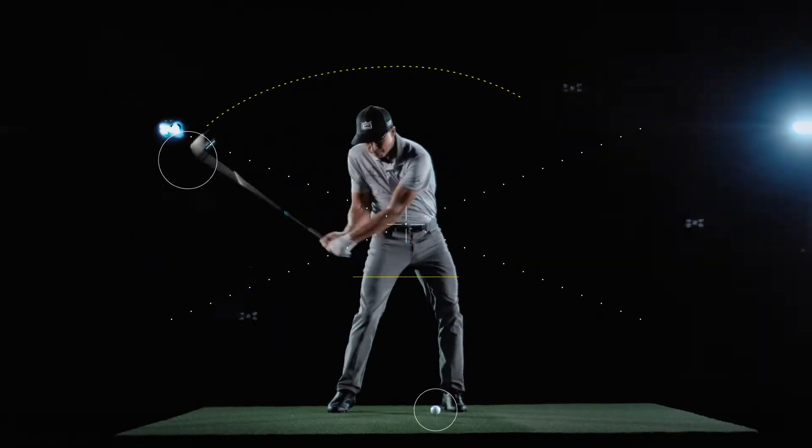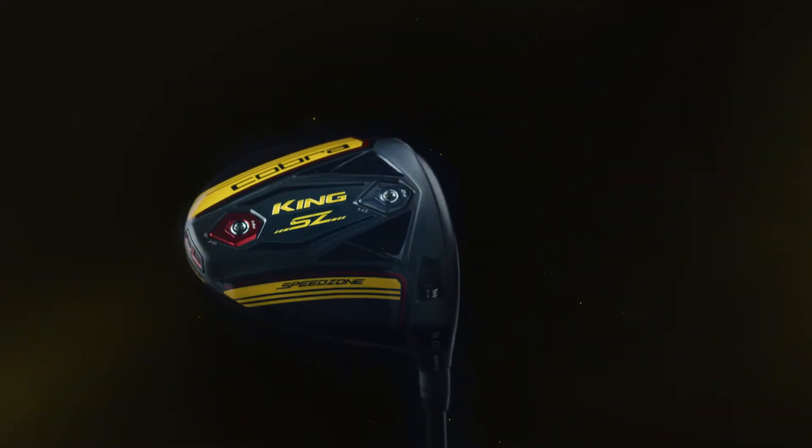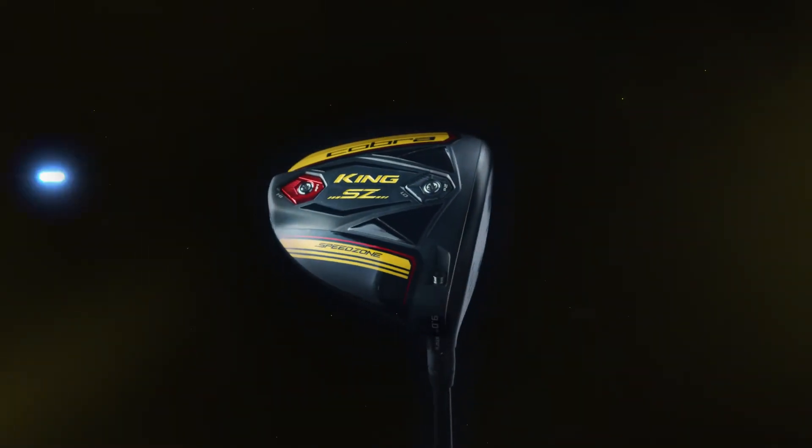It creates the hottest face and delivers the largest speed zone area of any driver in Cobra's history. Experience what faster feels like today.